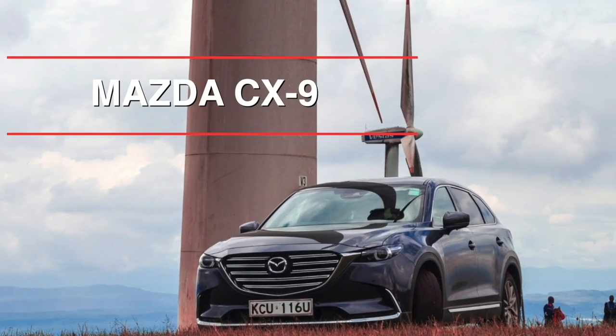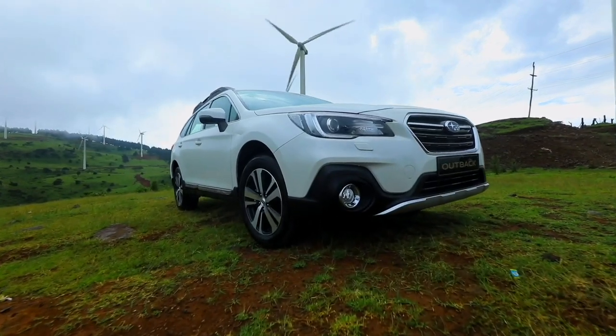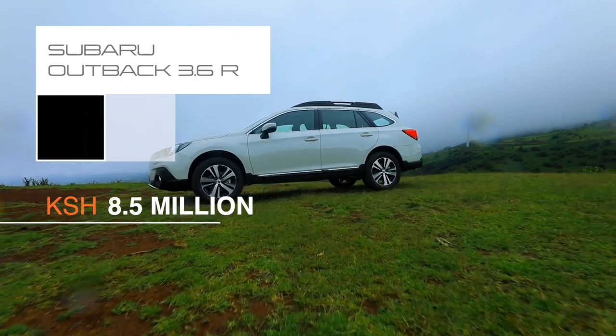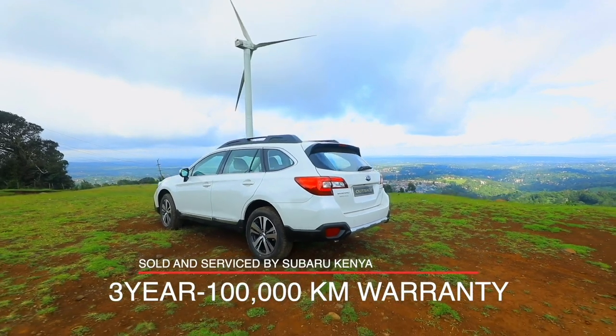This particular 2.5-liter Outback comes in at 7.2 million shillings, while the 3.6-liter is available for 8.5 million shillings. Both come with a 300,000-kilometer warranty courtesy of Subaru Kenya, backed by an extensive service network across the country. That's it for today — thank you for joining us on Cars. If you have any questions, comments, or queries, reach out on social media. Drive safe and be safe.